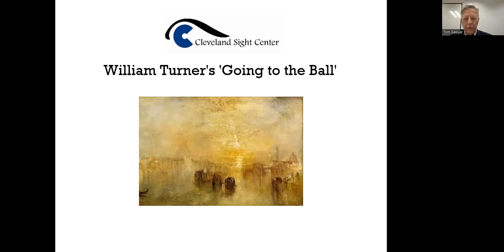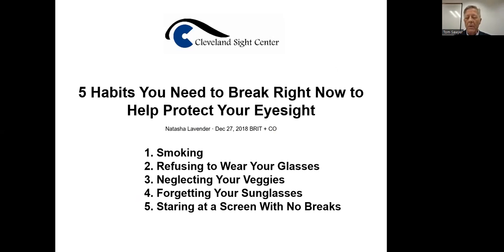Now you might see it says 'going to the ball.' This is probably ships or boats going on the water. The fact is that's what he perceived, and we celebrate that as a masterpiece. So just kind of a different idea of what cataracts might look like. I wanted to get into some of the things that can actually exacerbate the onset of cataracts, which is smoking, refusing to wear your glasses, neglecting your veggies, forgetting your sunglasses, and staring at the screen with no breaks.